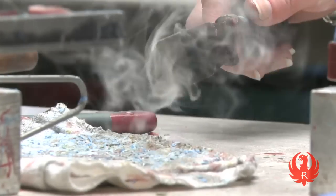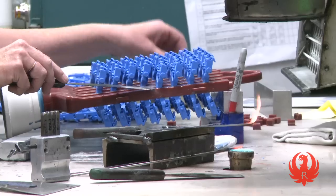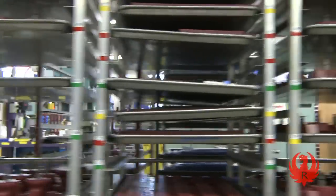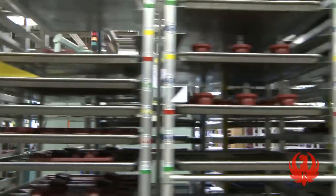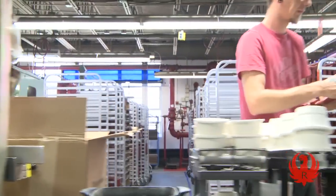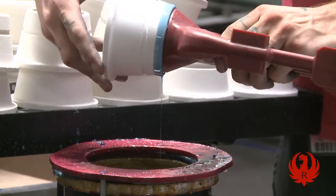The number and orientation of wax patterns on each tree is calculated to produce an optimal part and minimize waste. Different tree styles are needed to optimize metal flow depending on the part's requirements. To keep the lines moving, a pre-assembly of trees is organized using a color system that lets the build associate know what tree needs to be prepared in preparation for the wax injection line.